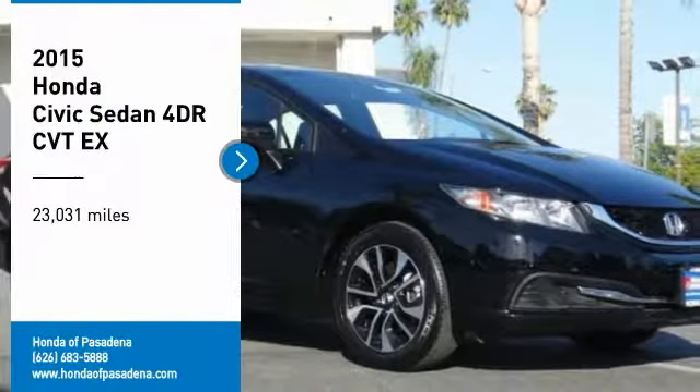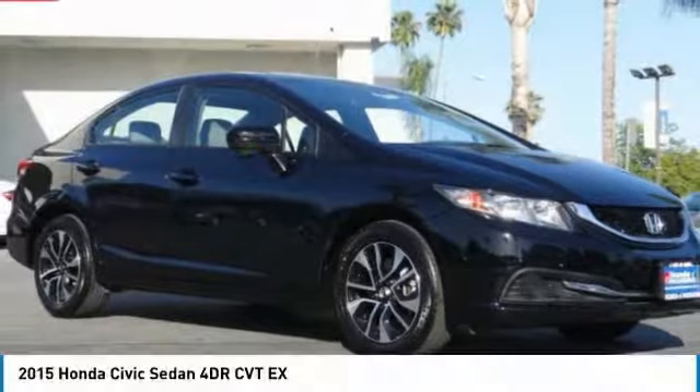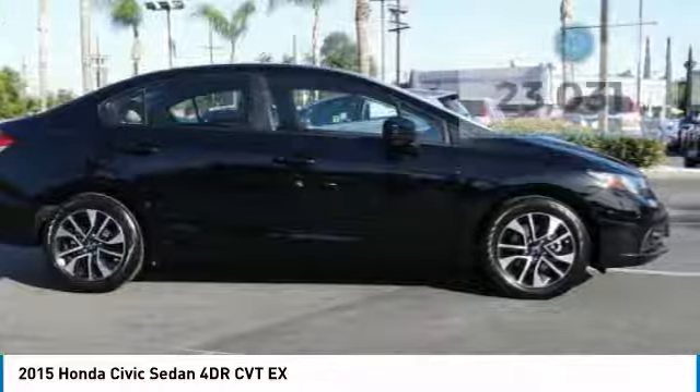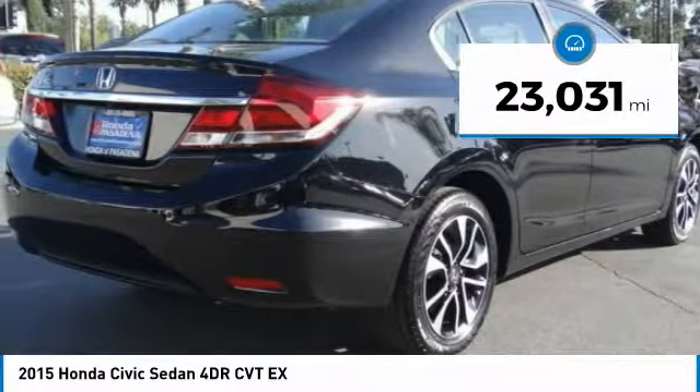We are pleased to show you the 2015 Honda Civic. Practical, with awesome gas mileage and incredibly reliable. This vehicle has less than 25,000 miles.